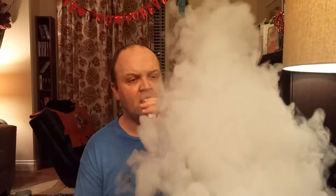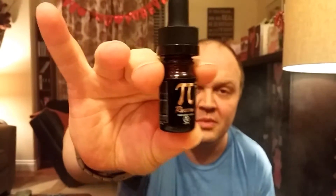Very mild pecan, very buttery, a little bit creamy. It was like a butter pastry. That is Reserve from the Pie Line.